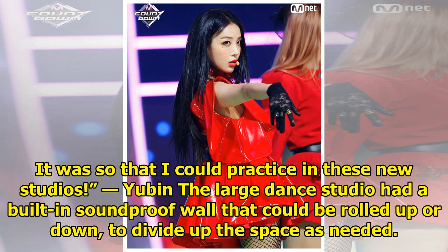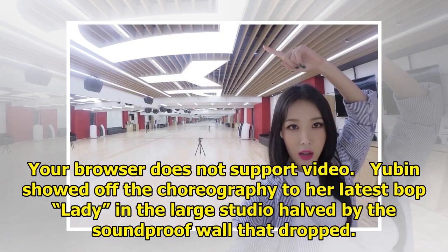The large dance studio had a built-in soundproof wall that could be rolled up or down to divide up the space as needed. Yubin showed off the choreography to her latest track in the large studio, with the soundproof wall dropped.